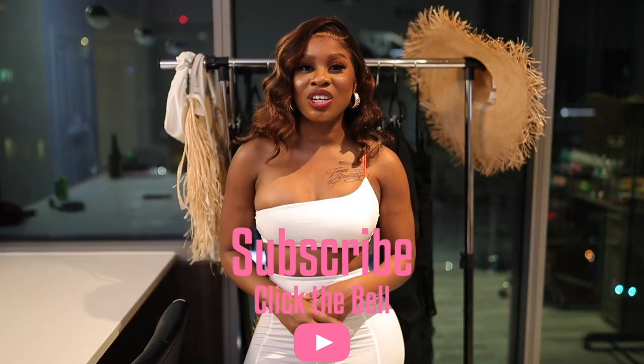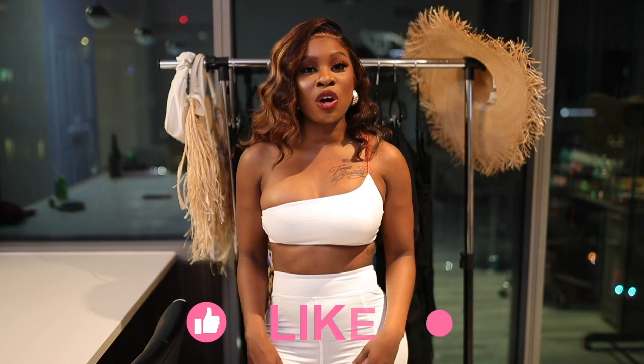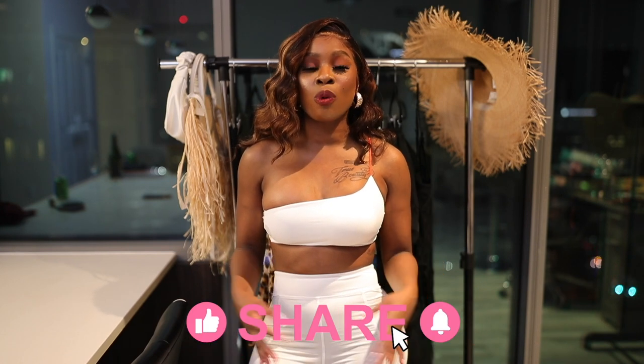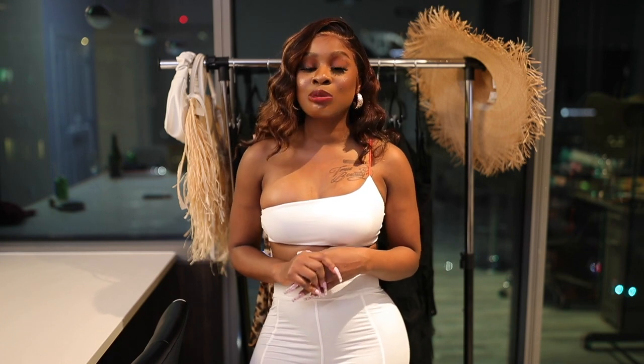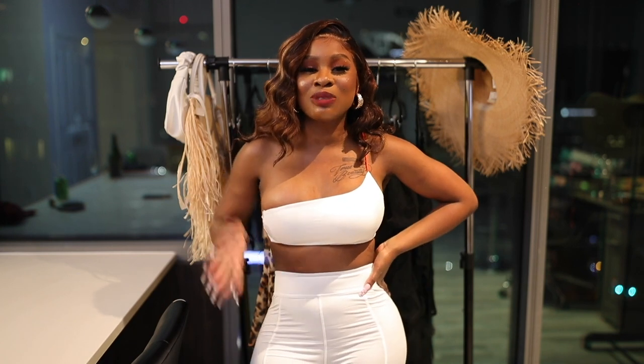That's it for my video! Thank you so much for tuning in and watching my styling video. Let me know if you guys like this one and want me to do more, or what you think of each outfit — which is your favorite? I think I like the black one. Make sure you guys like, comment, and subscribe, and click the subscribe button below and turn on your post notifications. Thank you guys so much, bye!